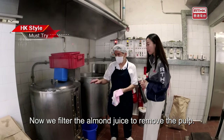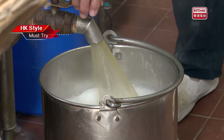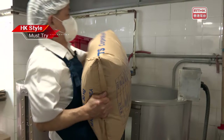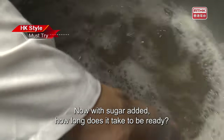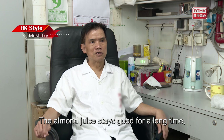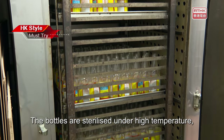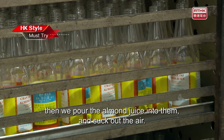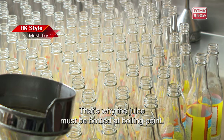Now we filter the almond juice to remove the pulp. Put all the juice into this bucket and simmer it with sugar — this step takes three hours to extract all the flavor of the almonds. With sugar added, it takes more than an hour more. The final product is golden in colour. The almond juice stays good for a long time because we bottle it at boiling point. The bottles are sterilised under high temperature, then we pour the almond juice in and suck out the air as a means of preservation.